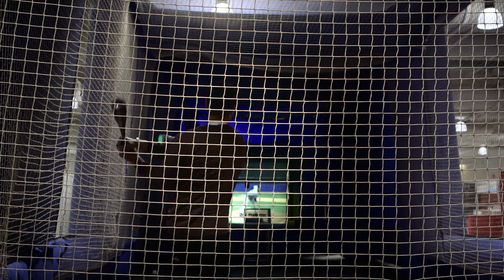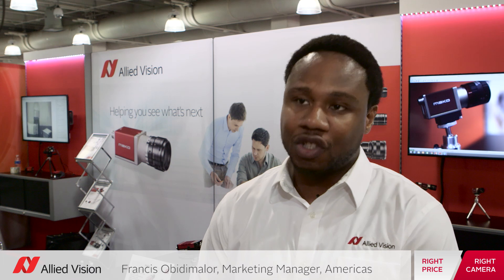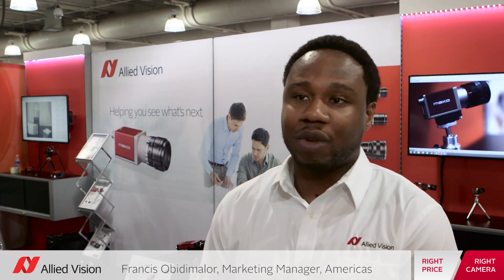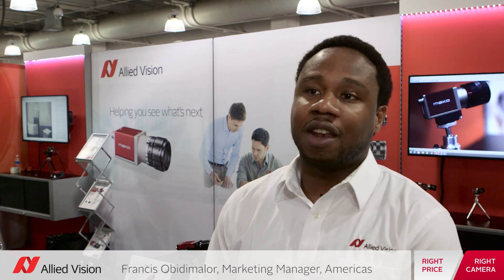I'm the marketing manager of the Americas for Allied Vision, and we're here at the AIA The Vision Show in Boston, Massachusetts. I'm really excited about a lot of things. We have a lot of great cameras and software technology that we'd like to go over, but I'm really here to talk about the MAKO.